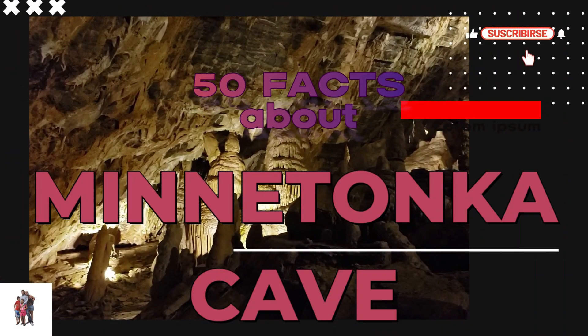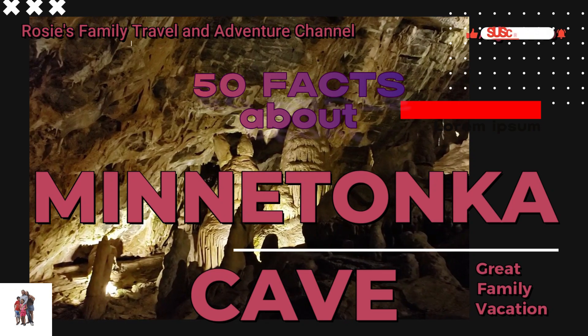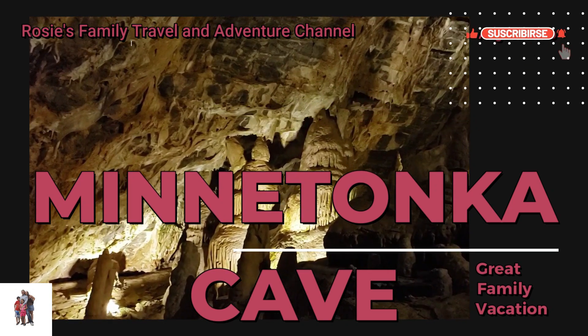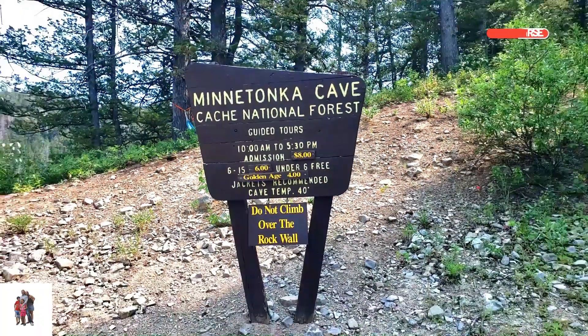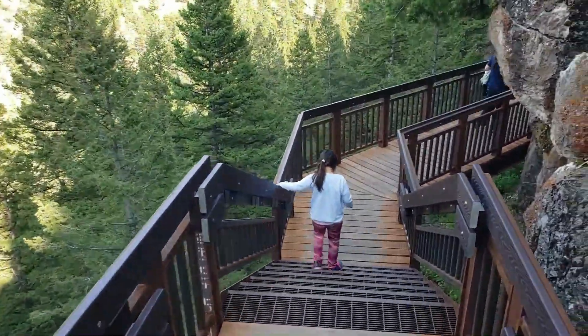Minnetonka Cave is a fascinating natural wonder located in St. Charles Canyon near Bear Lake in Idaho. Here are 50 facts about Minnetonka Cave. Minnetonka Cave is situated in the Bear River Mountains, within the Caribou-Targhee National Forest in southeastern Idaho, USA.